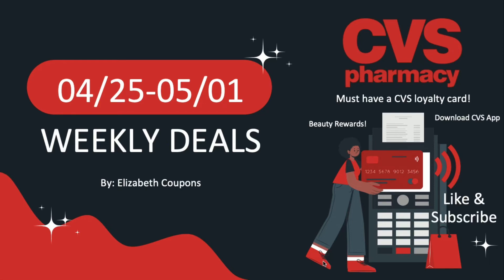Hello everybody, this is Elizabeth Coupons. Welcome back or welcome if you are new here. Today we're going to be discussing the weekly deals for the CVS Pharmacy this upcoming week from April 25th until May 1st.